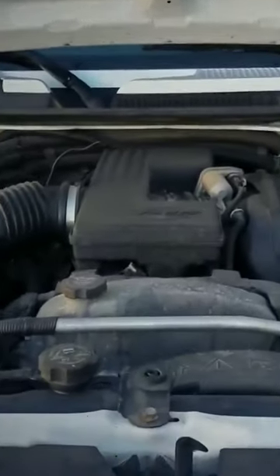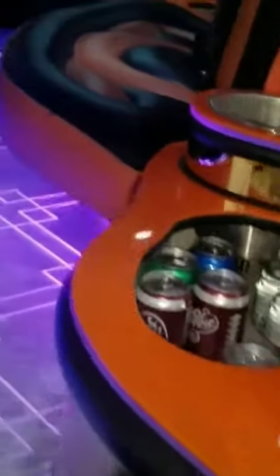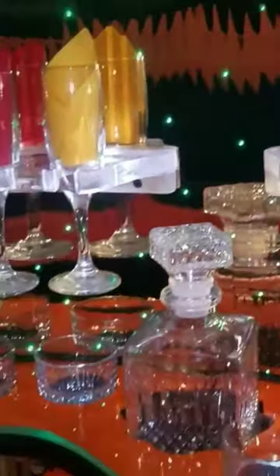The Hummer H3 Limousine packs impressive power and is exclusively stretched out. Its maximum capacity has increased so that the limo can comfortably seat 16 passengers, all of whom can enjoy a plethora of entertainment from the minibar, three flat-screen TVs, surround sound speaker system, and colorful lighting on the roof, to name a few.